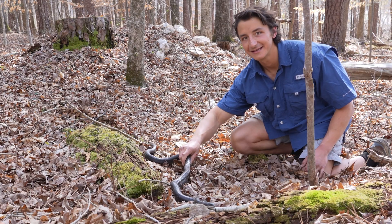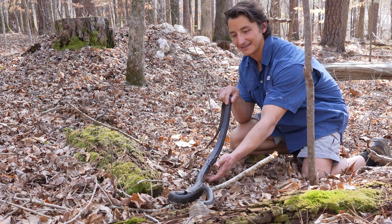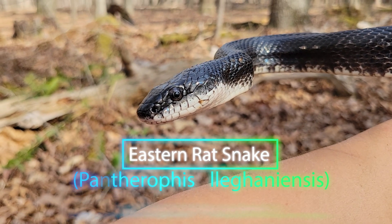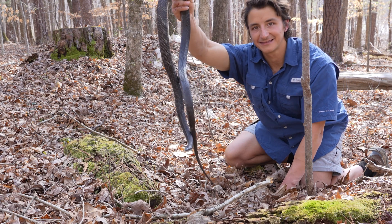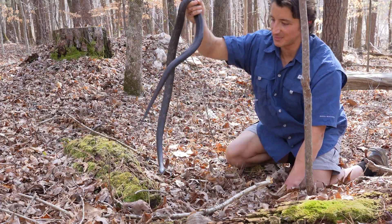It must have just come out of the ground. This might literally be its first day on the surface. That is a beautiful rat snake — absolutely gorgeous, and it's so cold. It's probably going to heat up quite a bit as I film. That is a gorgeous rat snake; let's talk all about this amazing species.